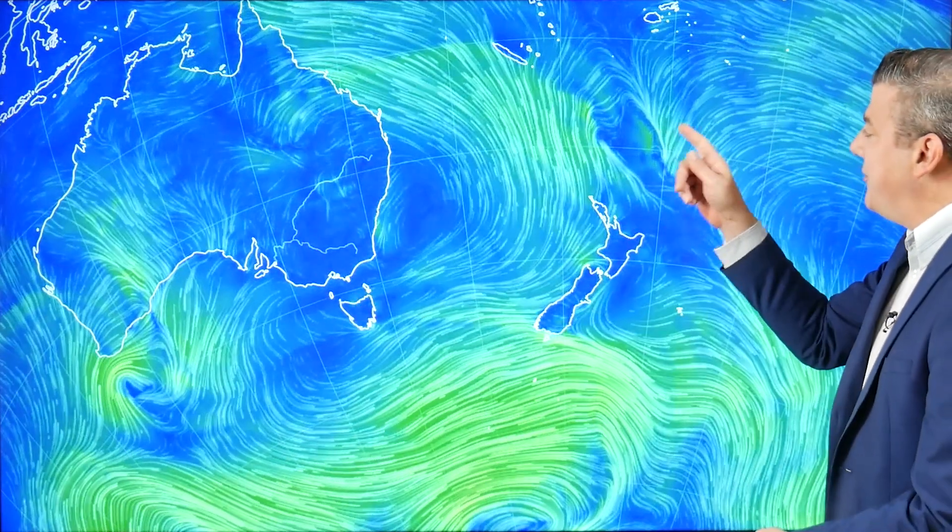Kia ora, hello, I'm Philip Duncan and welcome to November. The weather forecast this week sees a large area of high pressure moving into the South Island while low pressure moves into northern New Zealand. Here is the big high, and it is a big high. Central air pressure getting close to 1040 hectopascals, and then to the north we've got a weak area of low pressure.